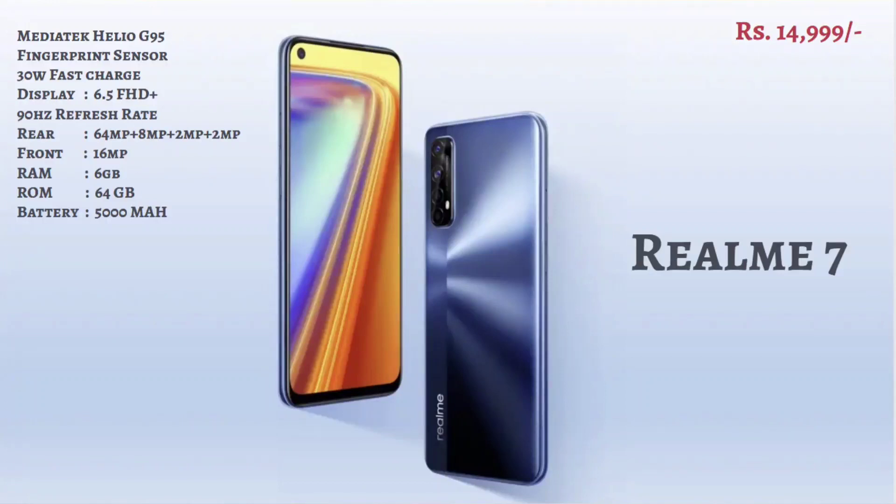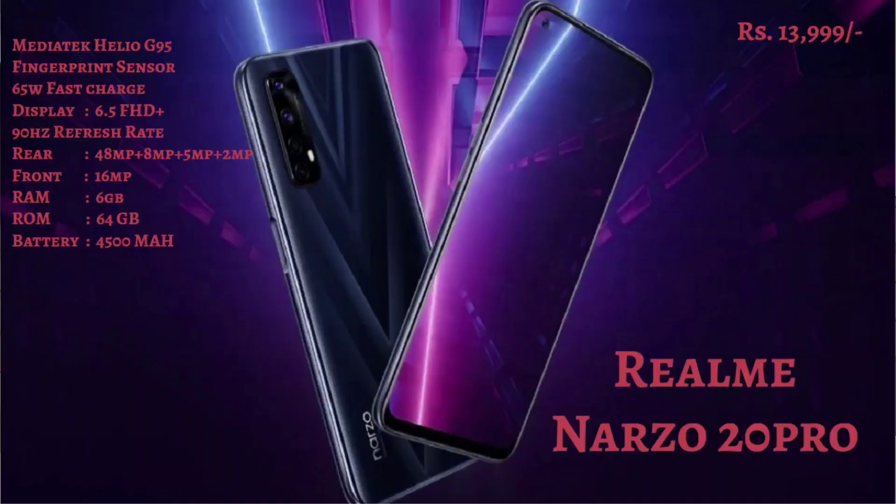The second phone in the 15,000 range segment is the Realme Narzo 20 Pro. It has a Helio G95 processor and a 6.5-inch Full HD Plus screen. It has a quad camera setup with a 48MP rear main camera and a 16MP selfie camera. It has 6GB and 64GB RAM, a 4500 mAh battery, and a 65W fast charger — the only phone in this segment with a 65W fast charger. It also has a fingerprint sensor.